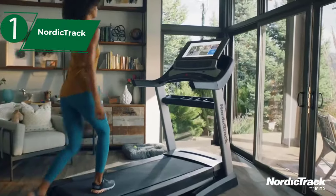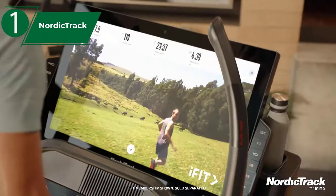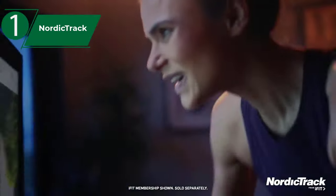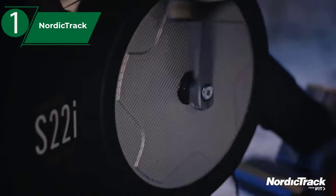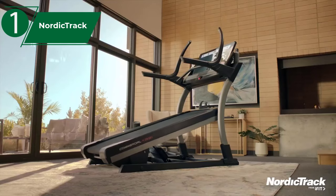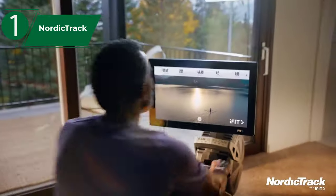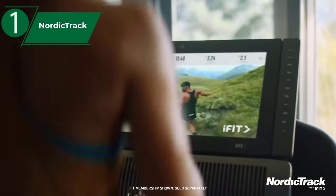Number 1: finally, we present to you the NordicTrack Commercial 1750, which justifiably won the gold medal and the title of the best overall treadmill available on the market in 2022. Whether you want to run, walk, jog, or have an intense workout at home, this model can be the perfect solution. It's a motorized treadmill that comes with a powerful motor with a smart response of 3.75 CHP. The motor is high performance and does not produce much noise. This treadmill is so strong that it's also perfect for marathon training. It has a running area of 22 x 60 inches, so you can run comfortably at high speed.